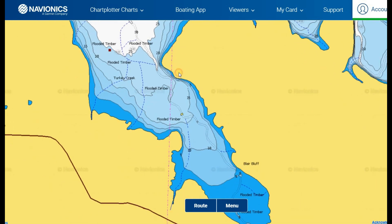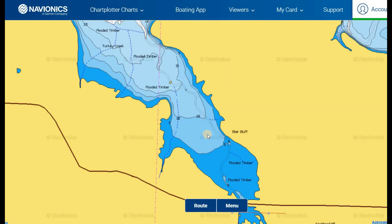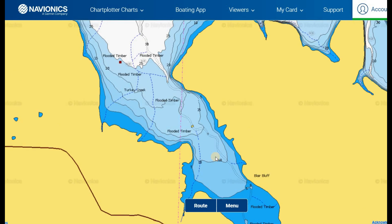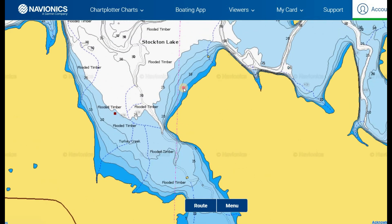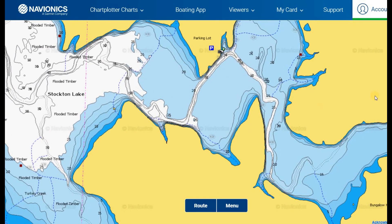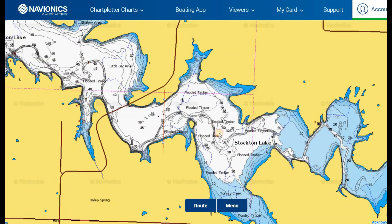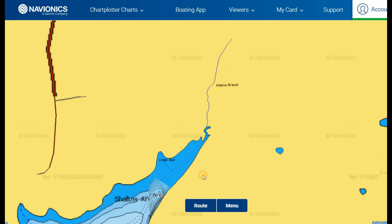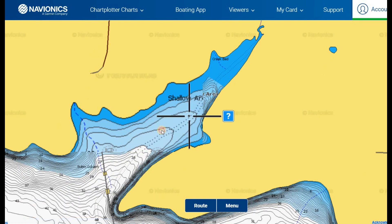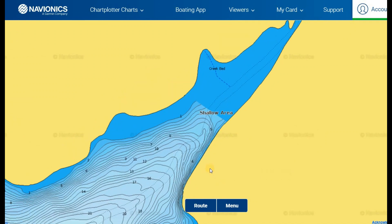Crappie are never really going to be far away from their food source during the fall. Backs of creeks are going to have lots of shad pooling up — you can see them on the surface as the water cools. Flooded timber areas near those old creek channels that used to exist in Stockton are great areas for crappie to stage up just outside of breaks. As I zoom in here, you'll see blue lines feeding in the back from old creeks like Adams Branch, with a dotted creek line on Navionics from the old creek bed. Those are good areas to look for crappie near the first break or near standing timber and brush piles.